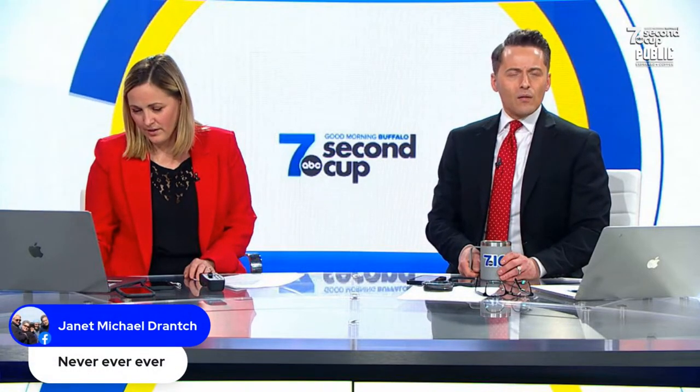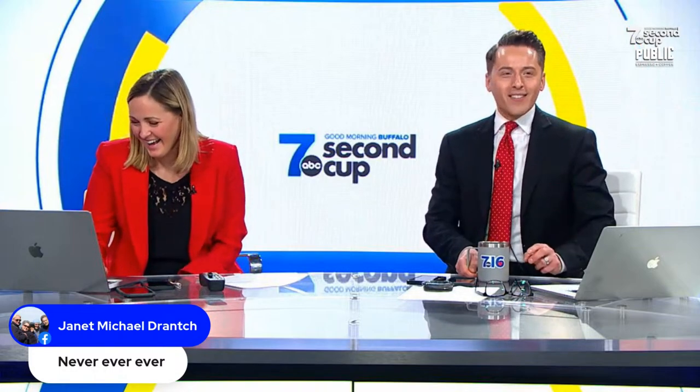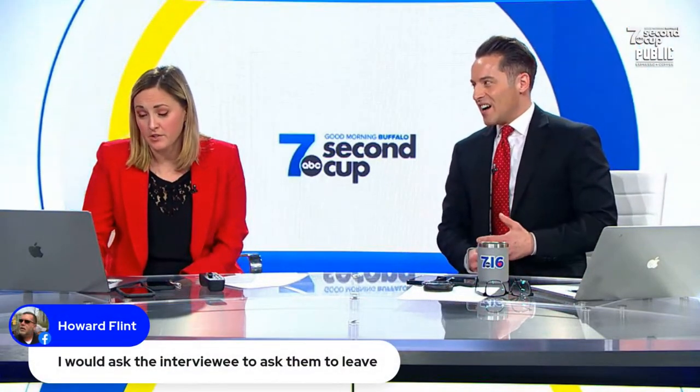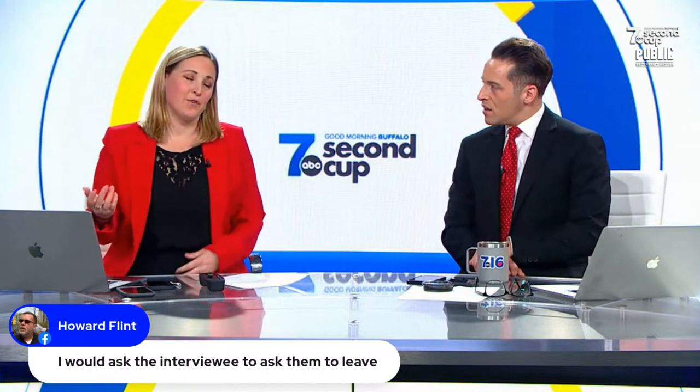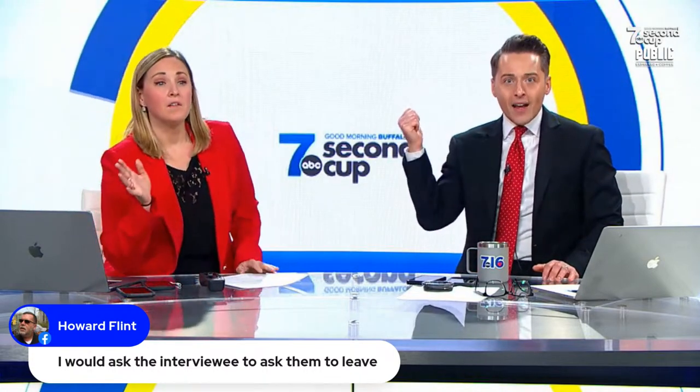Your mom says never, ever, ever. Howard says he would ask the interviewee's parents to leave. That's kind of fair — 'Thank you so much for coming, it's so nice to meet you, get the hell out of here.' The right way to do it, if you needed a ride, is to just leave your parents in the car. Don't bring them in. Leave them outside.